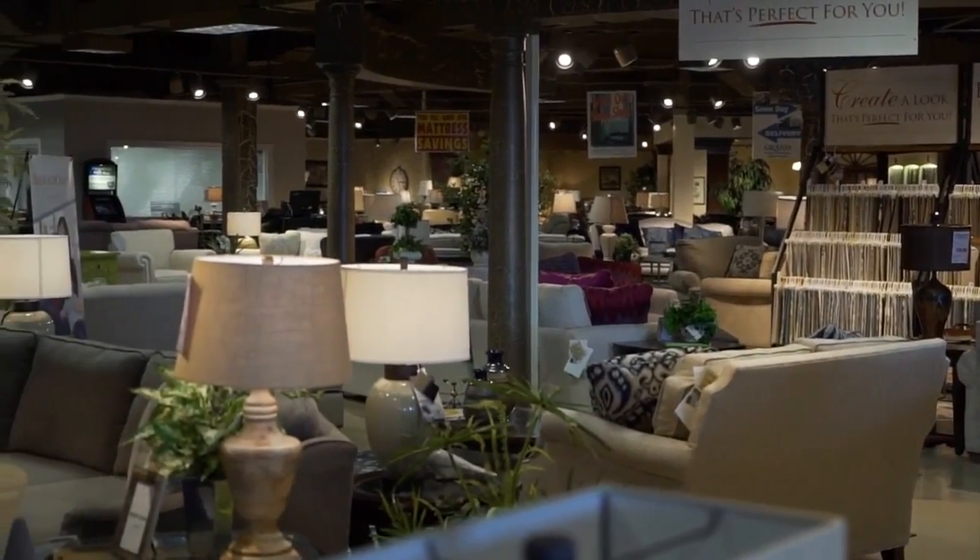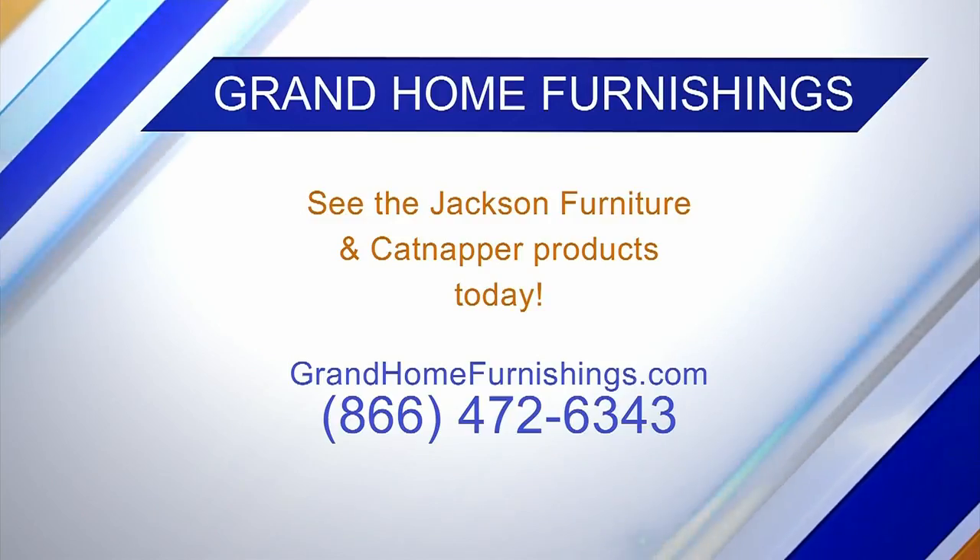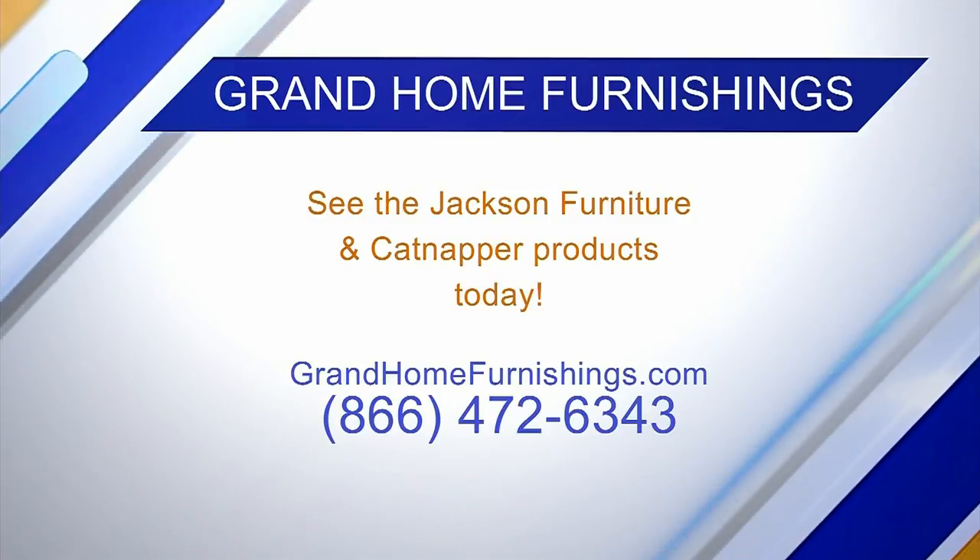So you can come on out to Grand and check it out yourself. Warning, though — once you recline, you probably don't want to get up and do more shopping. Thank you, David. I appreciate it. Thanks, Natalie. Thanks for your time.